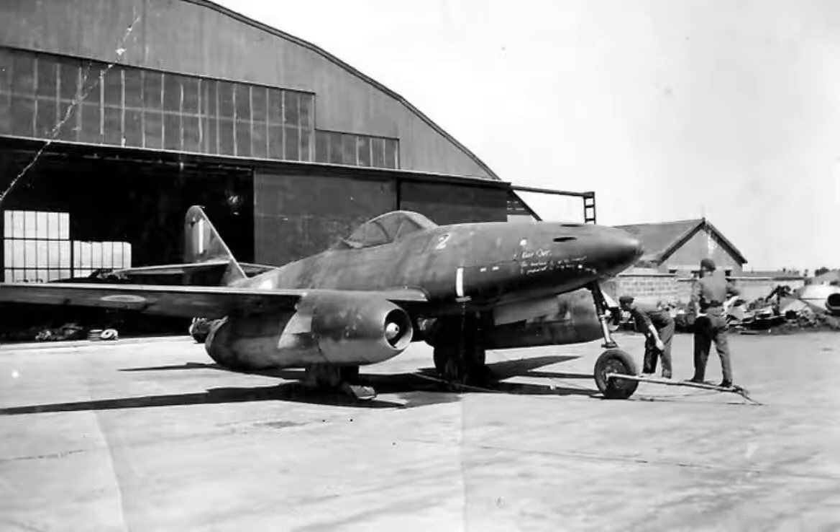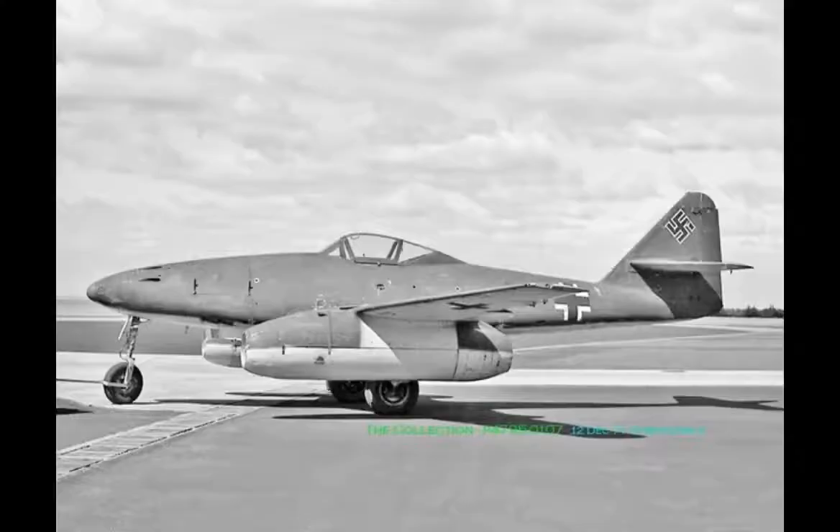Armament production within Germany was focused on more easily manufactured aircraft. In the end, the Me 262 had a negligible impact on the course of the war as a result of its late introduction and the consequently small numbers put into operational service. While German use of the aircraft ended with the close of World War II, a small number were operated by the Czechoslovak Air Force until 1951.